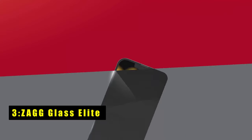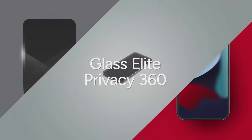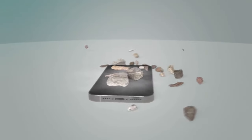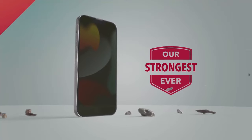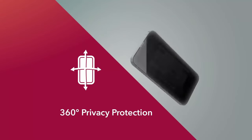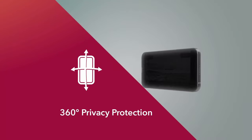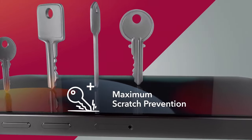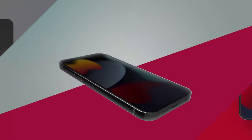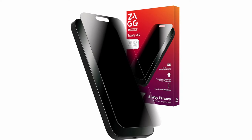At number 3 is ZAGG Glass Elite. The ZAGG Glass Elite offers exceptional screen protection for the iPhone 16 Pro Max with a 4-way privacy filter that shields your display from prying eyes at any angle. Crafted from aluminosilicate glass and enhanced by ion exchange technology, it is 5x stronger than traditional glass, ensuring excellent defense against impacts and scratches. The ClearPrint technology keeps fingerprints at bay, maintaining a smudge-free, vibrant display. Its eco-friendly design, made with up to 30% post-consumer recycled glass, is a bonus for environmentally conscious users. Easy, bubble-free installation is facilitated by the easy-apply tray, providing a flawless, hassle-free fit. A perfect solution for those needing privacy and top-notch protection.